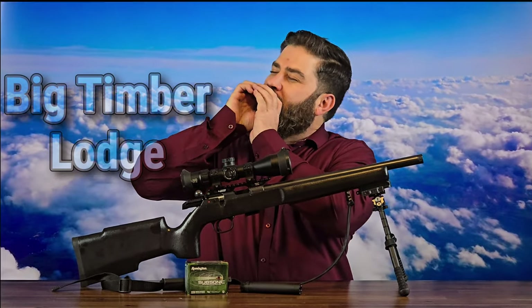Hey everybody, it's Nicholas Rogers with the Big Timber Spot! Trying something new. But as you can tell, I am very excited to be making this video, and I think some of my OG viewers are going to be excited to watch it.